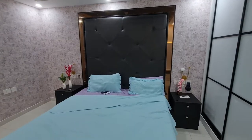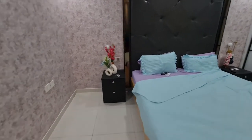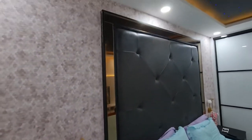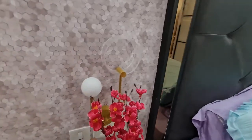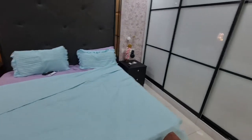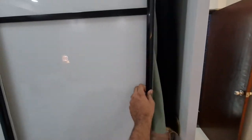This is the master bedroom. There's a full bed fixed in solid wood with side tables on both sides, and lights on both sides too. That is the wardrobe — a sliding Aristo wardrobe.